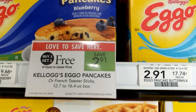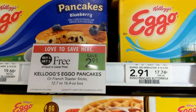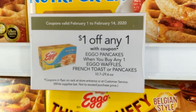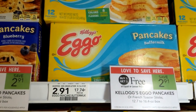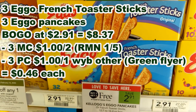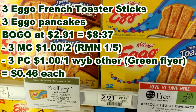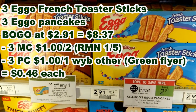Kellogg's Eggo pancakes or French toaster sticks are buy one get one free at $2.91. In the Green Flyer there is also a $1 off one Eggo pancakes when you buy any one Eggo waffles, French toast, or pancakes. I'm going to get three of the pancakes and three of the French toaster sticks. I'll use three of these Green Flyer coupons and $3 off two coupons from the January 5th Retail Me Not to make these $0.46 per box.